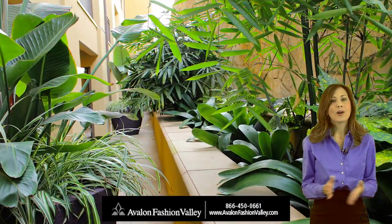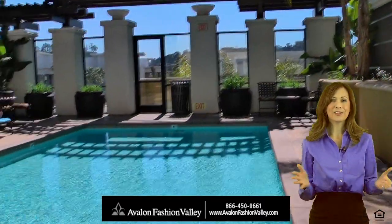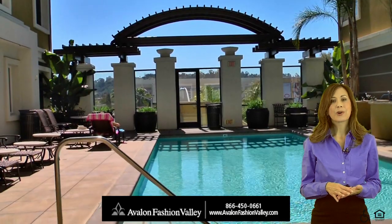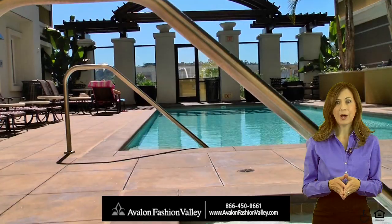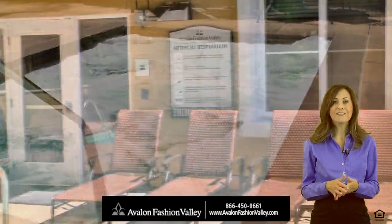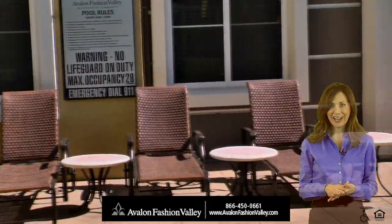With plush foliage and exquisite landscaping, interesting architecture, and sweeping views, you will feel as if you're in heaven in your resort community. Take a refreshing dip in our sparkling pool, let the stresses of the day melt away in a therapeutic whirlpool spa, or catch some rays in a comfy and stylish chaise lounge as the cool San Diego breezes envelop you. Life is perfect here at Avalon Fashion Valley.